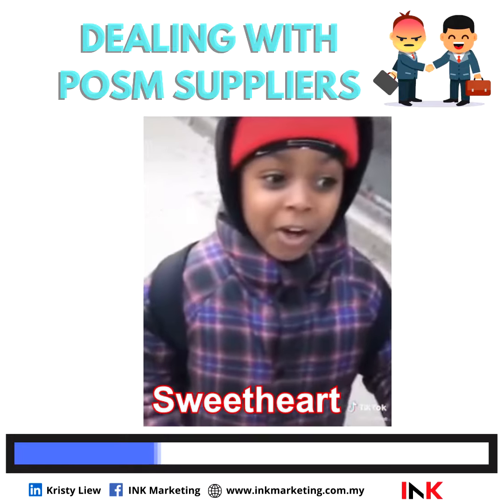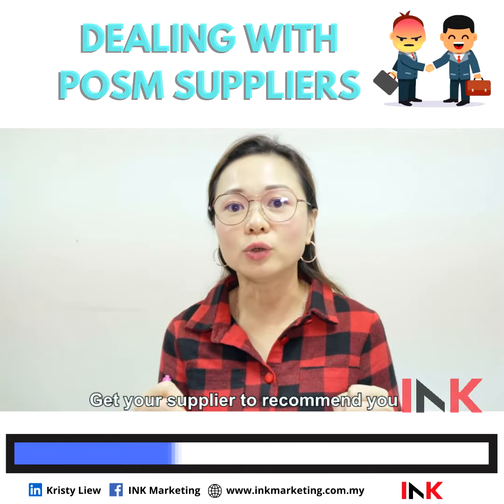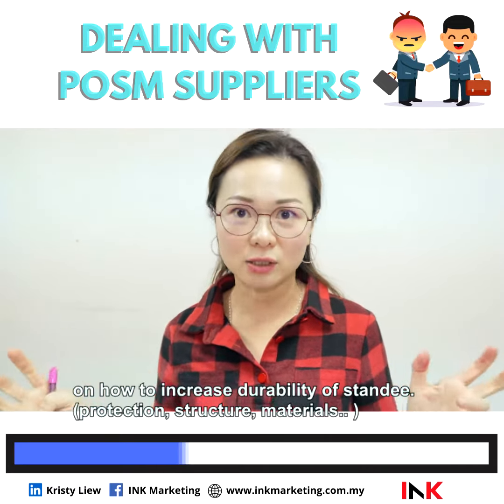Don't worry. There is a solution. You can always get your supplier to recommend you how to make the standee last longer.